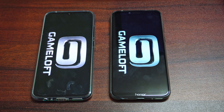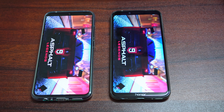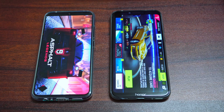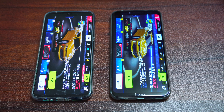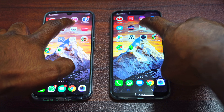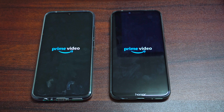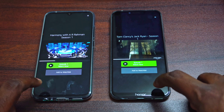Moving on to the first game on our list, that's Asphalt 9. The Honor Play takes some time after you click the app to load, but it did load the application faster — thanks to UFS 2.1 and the Kirin 970 processor. That's one hell of a processor, so gaming is clearly better on the Honor Play. Moving on to Prime Video — the Honor Play was very slightly faster.